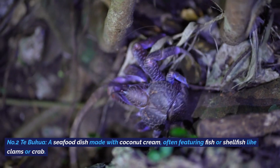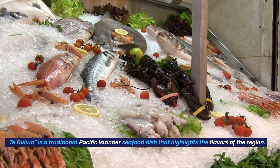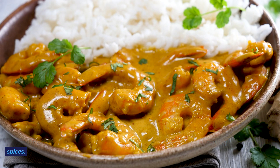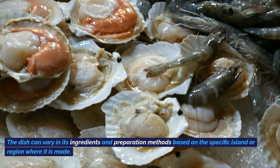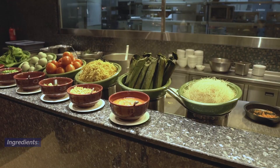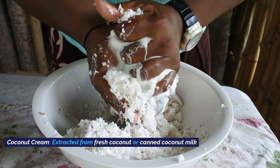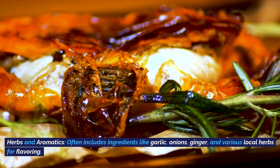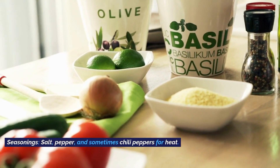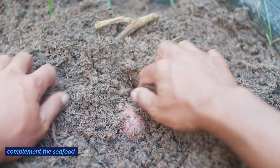Number nine: Tabukawa, a seafood dish made with coconut cream, often featuring fish or shellfish like clams or crab. Tabukawa is a traditional Pacific Islander seafood dish consisting of fresh seafood cooked in coconut cream with local herbs and spices. Ingredients include fish, clams, crab, or other shellfish; coconut cream; aromatics like garlic, onions, and ginger; salt, pepper, and sometimes chili peppers for heat. Vegetables like taro, sweet potato, or yams might also be added to complement the seafood.